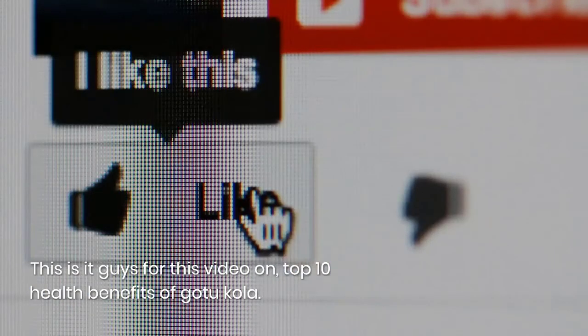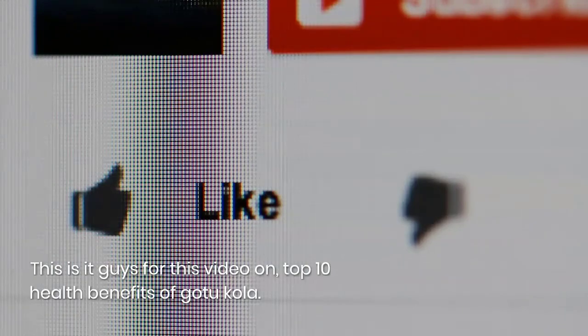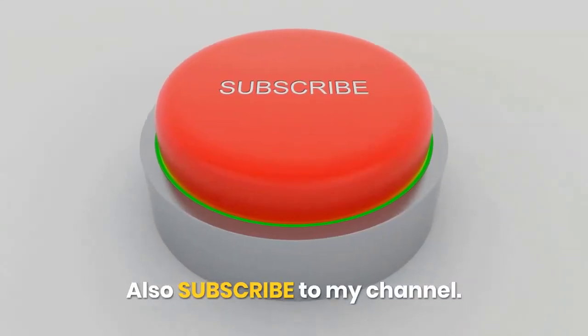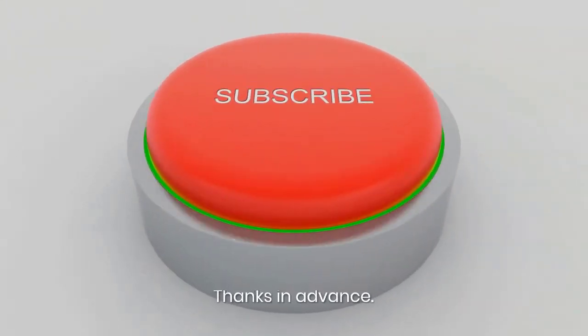This is it for this video on the Top 10 Health Benefits of Gotu Kola. Please like and share the video with others, and also subscribe to my channel. Thanks in advance.